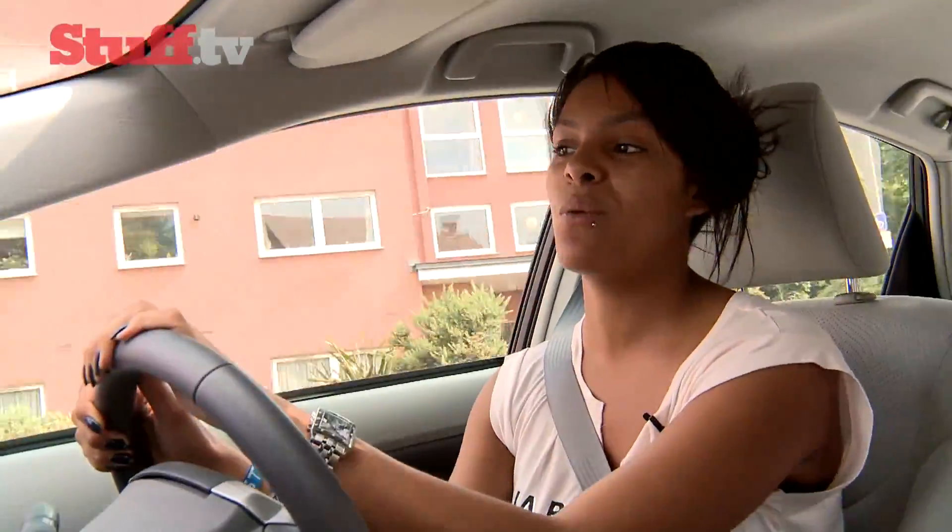Sadly, I'm driving one of only 20 models that are part of a government-funded lease programme for Toyota and EZF Energy, which means you won't be able to buy one until 2012.